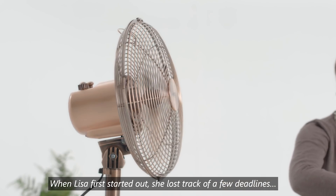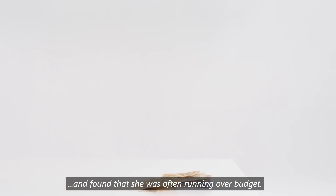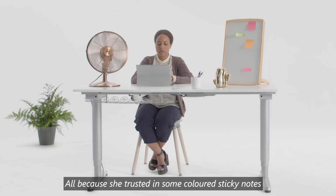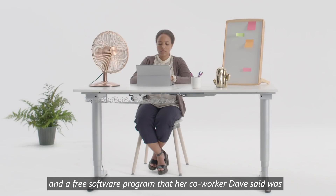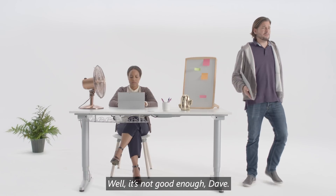When Lisa first started out, she lost track of a few deadlines and found that she was off and running over budget. All because she trusted some colored sticky notes and a free software program that her co-worker Dave said was totally good enough for the job. Well, it's not good enough, Dave.